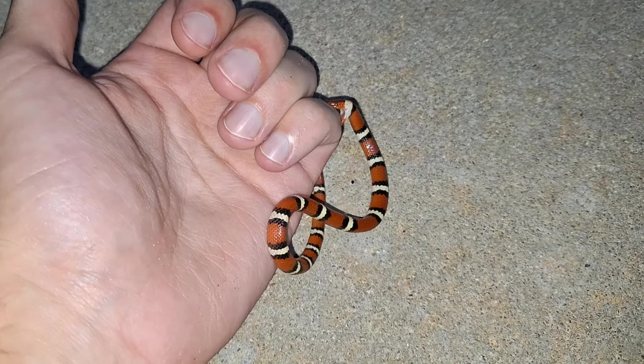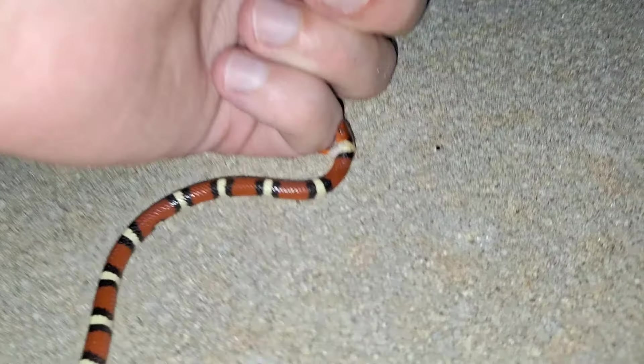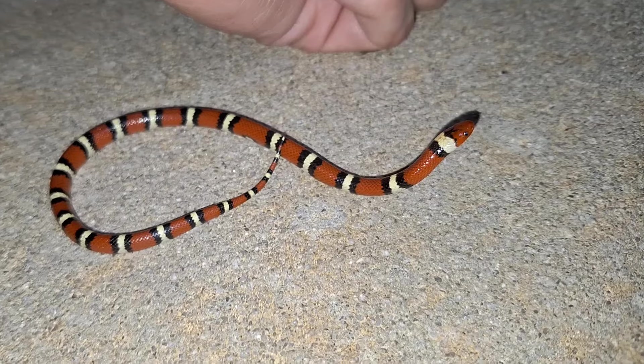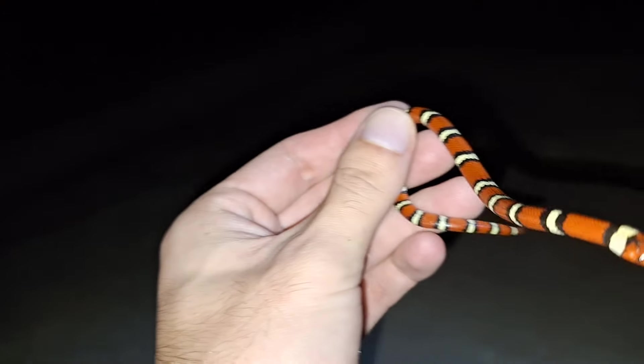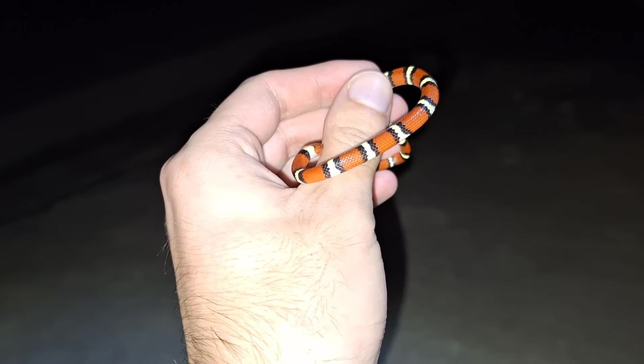Can you let go, please? Seriously? The last baby I caught did the exact same thing. There you go, good boy. You can kind of see his white bands are just starting to turn yellow, so that's nice. But that's the second night this year that we found two Scarlet Kingsnakes in our neighborhood.